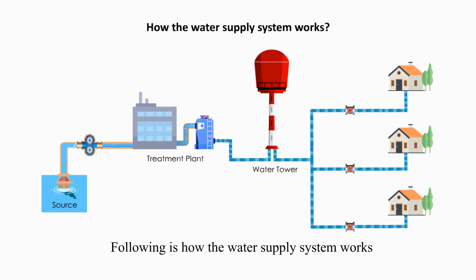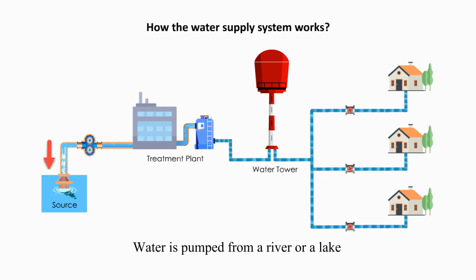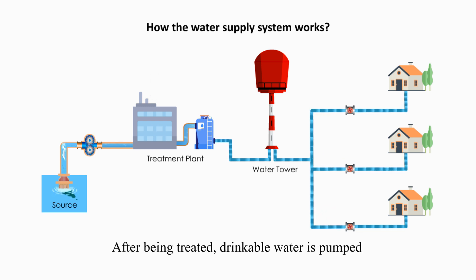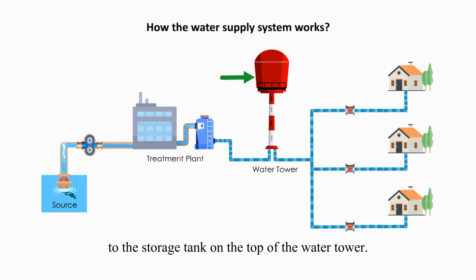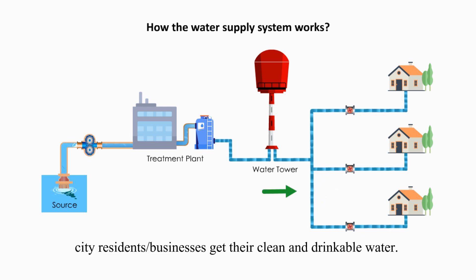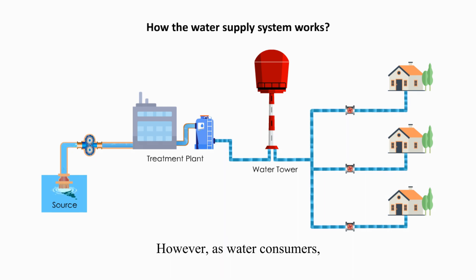One component of the water supply system used in most urban cities in the U.S. Following is how the water supply system works. Water is pumped from a river or a lake and gets treated in a water plant. After being treated, drinkable water is pumped to the storage tank on the top of the water tower. From the water tower, city residents or businesses get their clean and drinkable water.